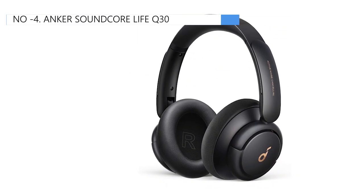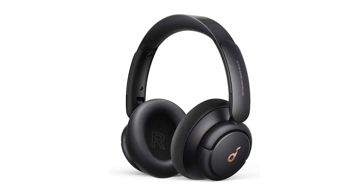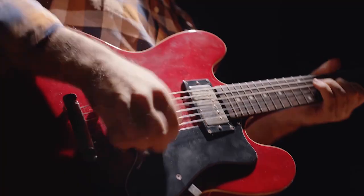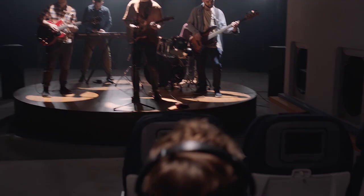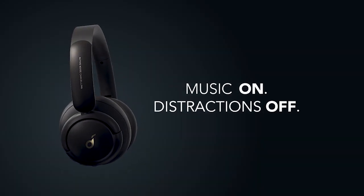Moving on to the fourth position, we have the Anker Soundcore Life Q30 as the best for neutral sound option available in the market. These wireless headphones are a decent option for those on a tight budget. They feature an adjustable ANC system that does a good job of reducing background noise. However, some users have reported durability issues with the headband and hinges. Unfortunately, the headphones no longer support using ANC while wired.